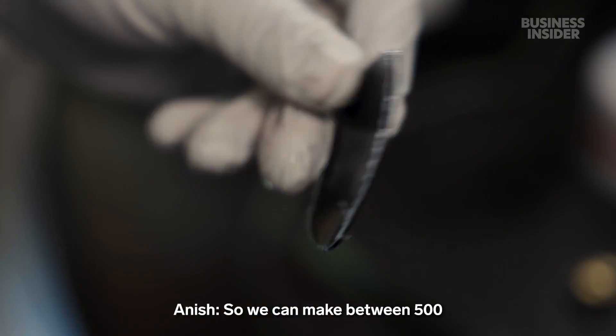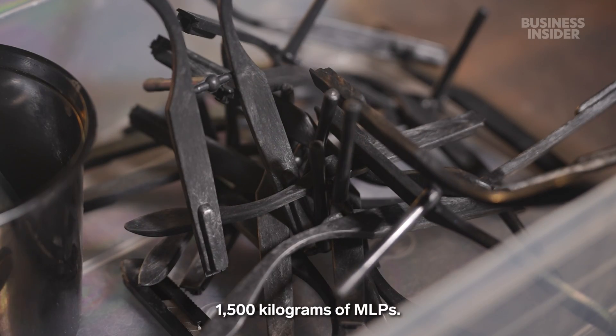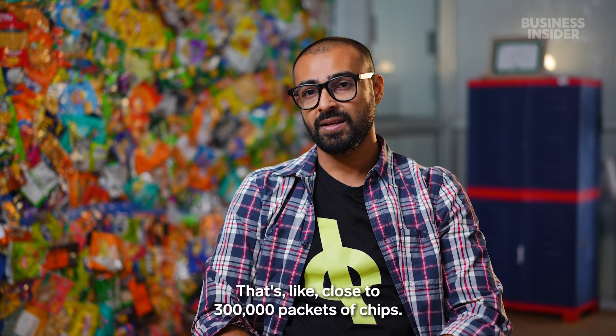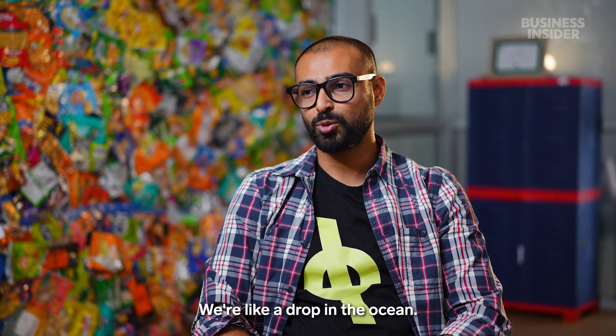Workers assemble each pair by hand, cutting plastic lenses imported from China and screwing frames together. We can make between 500 to 1,000 sunglasses a month. All told, the company has recycled 1,500 kilograms of MLPs — that's close to 300,000 packets of chips. It sounds big, but it's not a lot. We're like a drop in the ocean.